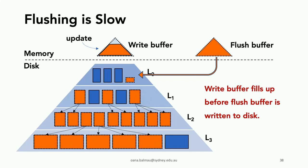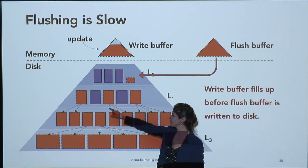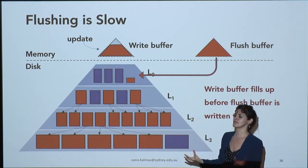A compaction from level I to level I+1 takes one file from level I, picks all files with overlapping key ranges from level I+1, reads everything into memory, merges them, and writes everything back. On level zero the files are just copies of the write buffer. As you go down the levels, the property is that all files are sorted with disjoint key ranges between files.